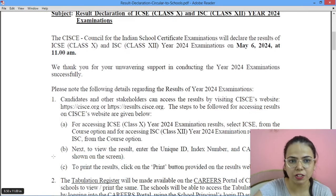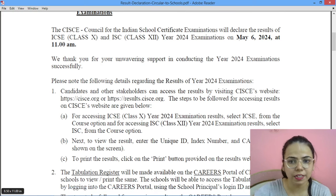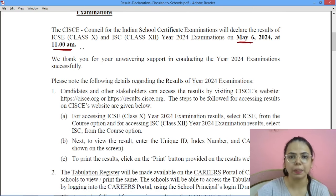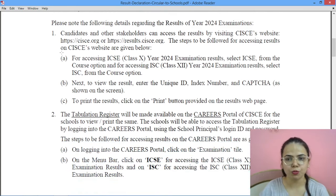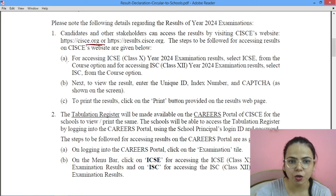Council की इस notification के according आपके जो results हैं, that will be out on May 6, 2024 at 11 a.m. — मतलब कि कल सुबह 11 बजे. तो for the 2024 examinations, students जिनको results check करने हैं, वो directly council की website cisce.org पर जा सकते हैं. वहाँ पर class 10th के results के लिए ICSE choose करना पड़ेगा और class 12th के results के लिए ISC choose करना पड़ेगा.